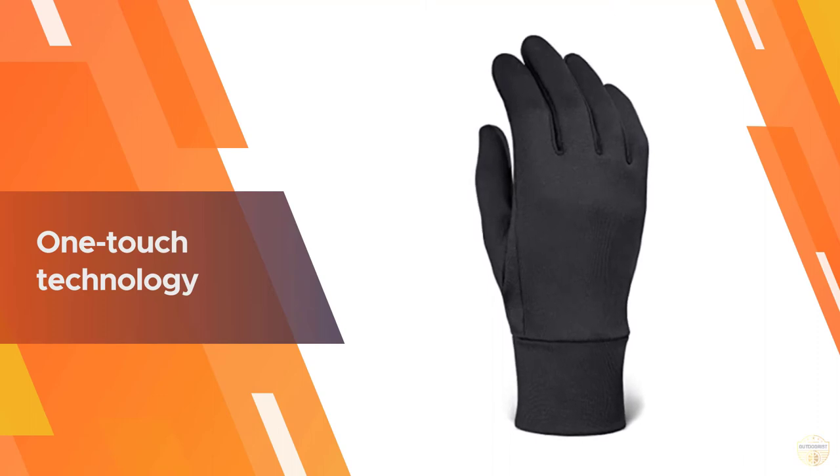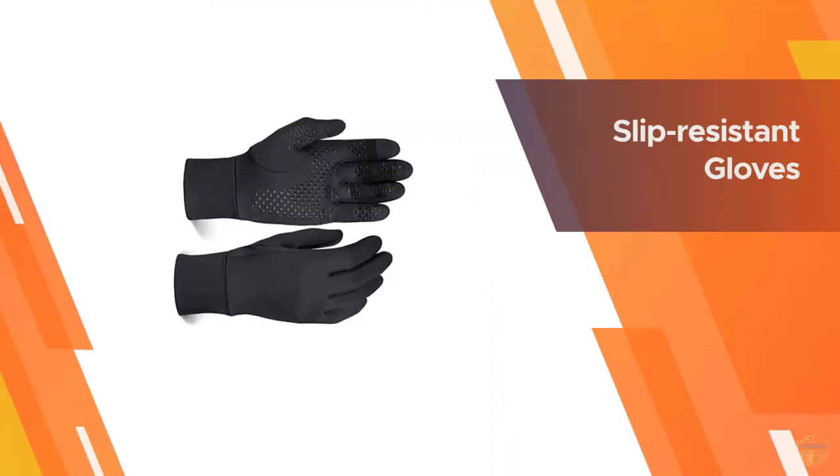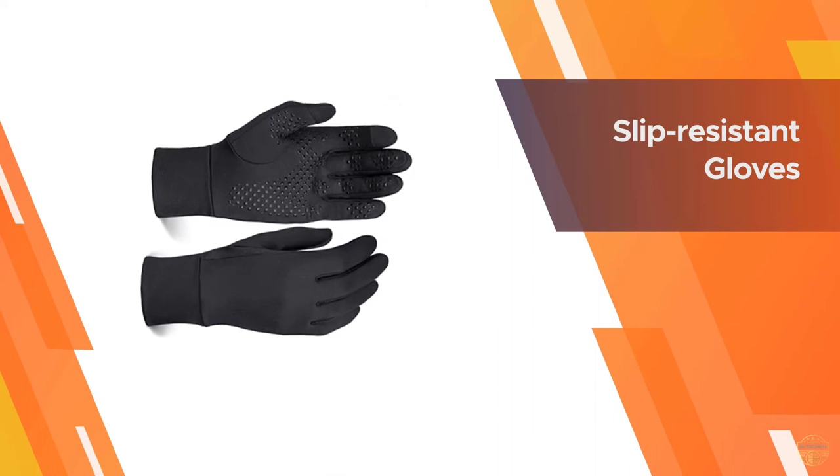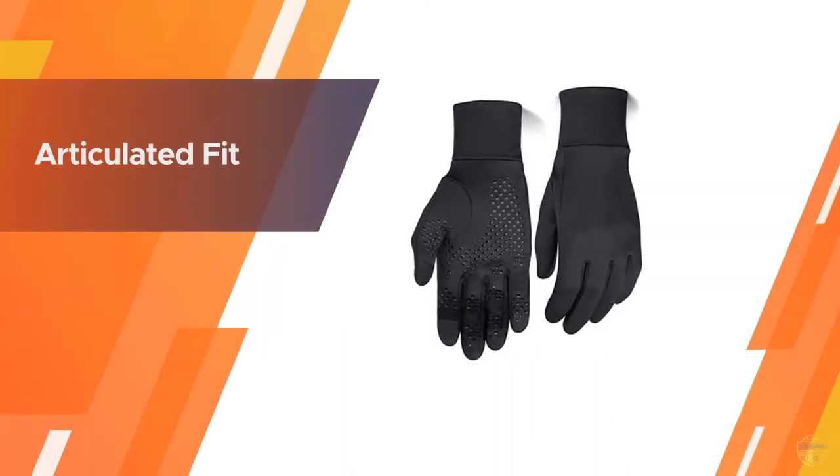The grippy silicone dots on the fingers and palm allow you to securely hold your phone or water bottle. With no prominent logo on them, these versatile gloves can also serve double duty for casual wear and are perfect for driving or running errands.